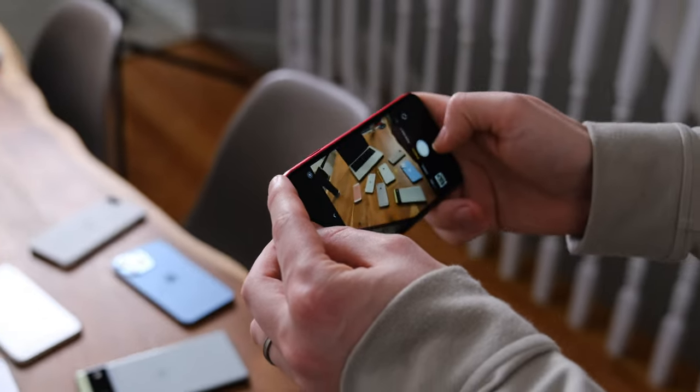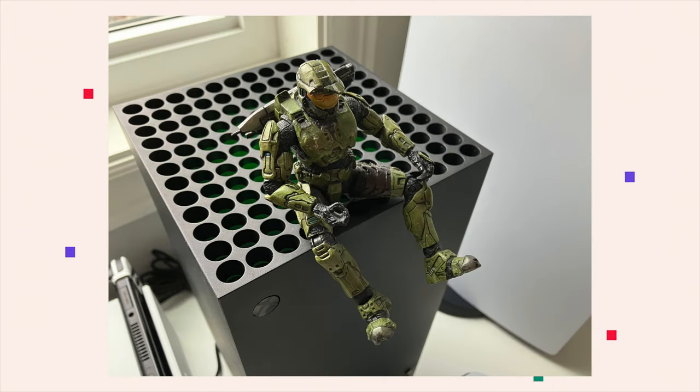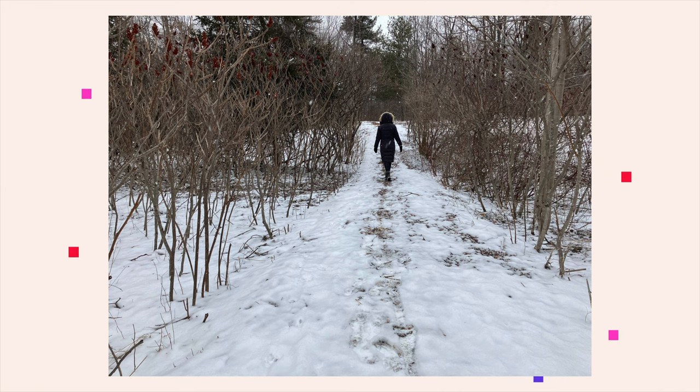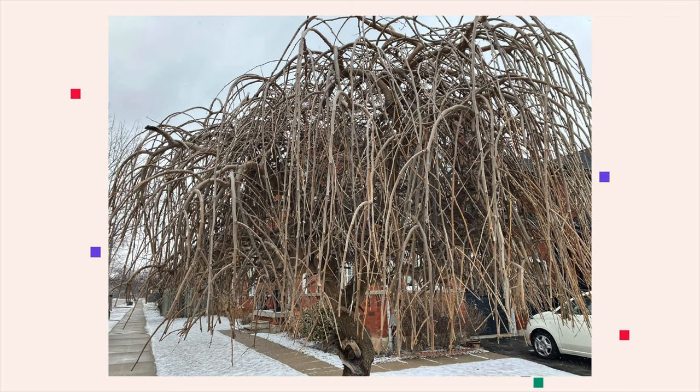Then there's the third gen iPhone SE's camera performance. Though the device lacks useful features like night shooting and optical zoom, it snaps photos shockingly close to on par with the iPhone 13 series in a lot of situations. Seriously, it's difficult to tell the difference between some images shot with both devices, and that really says something about Apple's behind-the-scenes computational photography, especially since the third gen iPhone SE features the same 12 megapixel sensor as its predecessor.